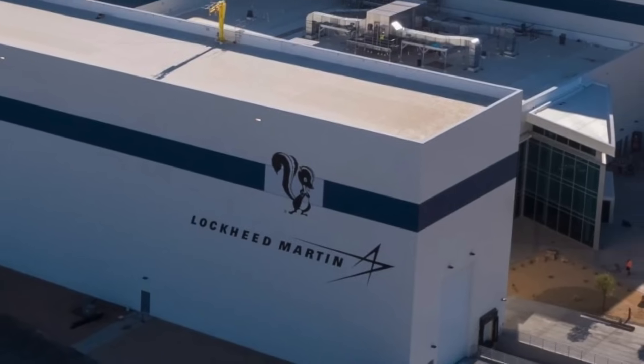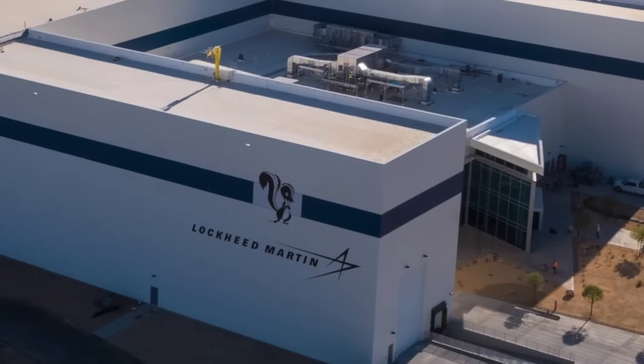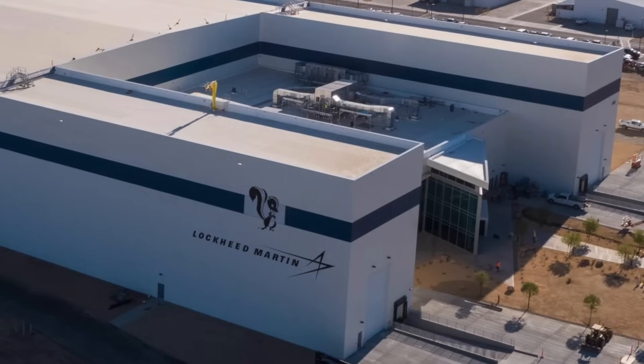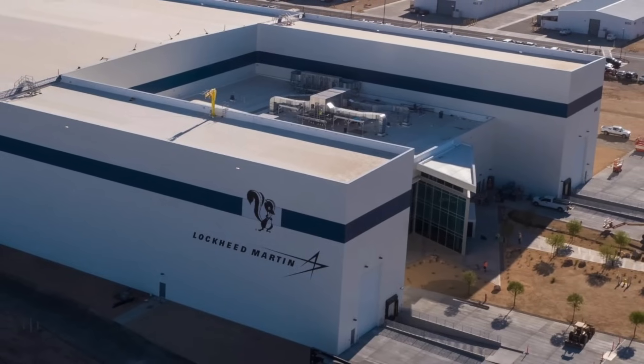The name Vectis comes from Latin, meaning lever — a fitting metaphor. Lockheed's new drone is meant to act as leverage: extending the reach of manned fighters, tipping the balance in contested battles, and giving commanders more options in the toughest environments.